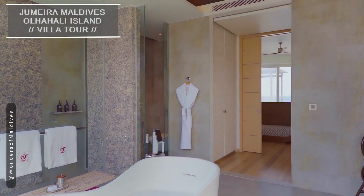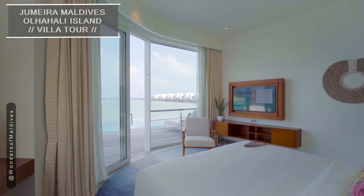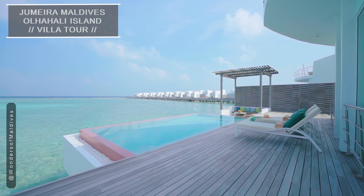The highlight of these villas is, of course, the private deck with a sparkling infinity pool. Imagine sipping a refreshing drink while lounging here, completely surrounded by the serene ocean.